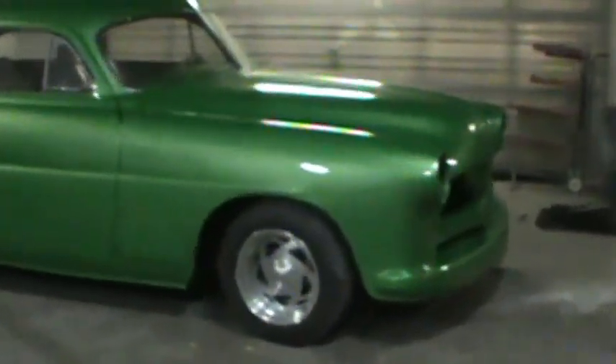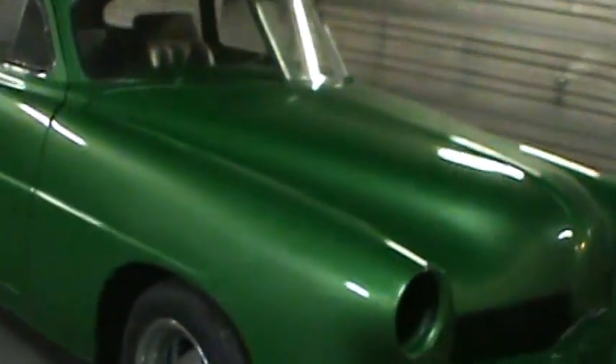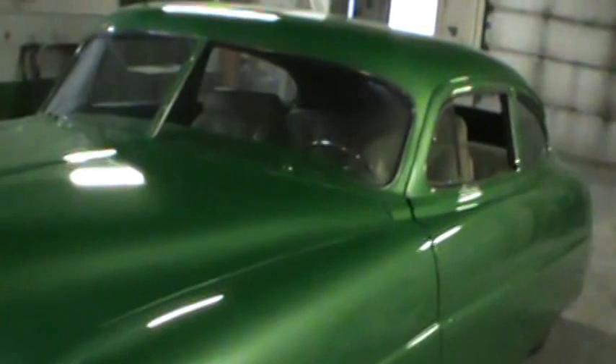Hey guys, it's a Tuesday morning. Got a little better view of the Hudson - got it painted in time but didn't quite make it to the swap meet due to that tire blowout. Kind of a good thing though, I kind of finish it and do what I want to it.